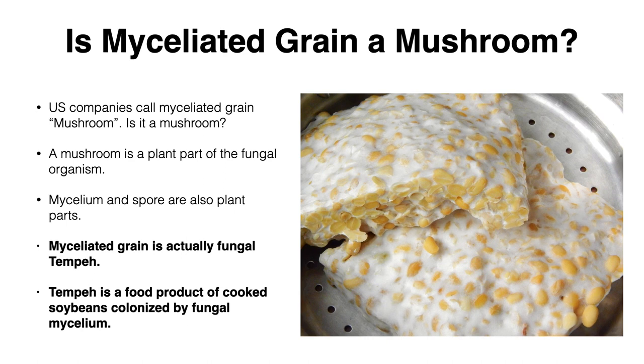Is it really a mushroom? Well, mushroom is a plant part of this fungal organism — mycelium and spore are also plant parts. So myceliated grain is actually what we would consider fungal tempeh. For those of you who are not familiar with tempeh, tempeh is a food product made from cooked soybeans colonized by fungal mycelium.